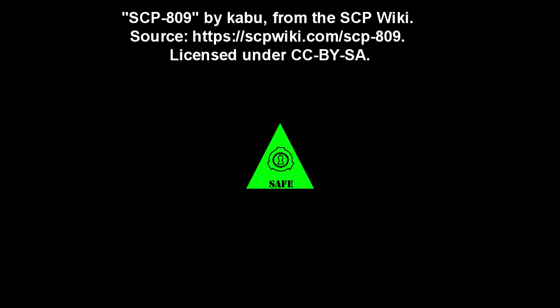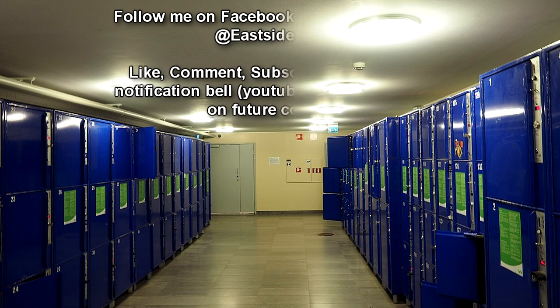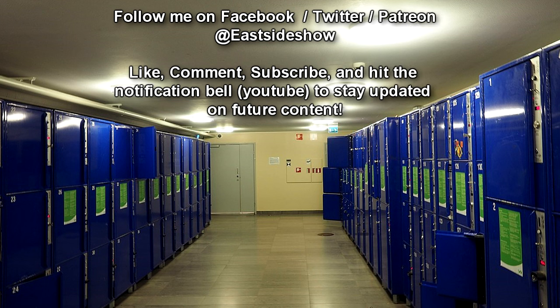Item number SCP-809. Object Class: Safe. Containment Procedures: SCP-809 is to be kept in a secure storage locker in Site-19. No additional security beyond a standard keypad lock is necessary for containment.